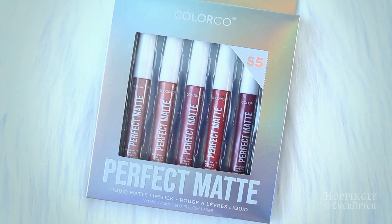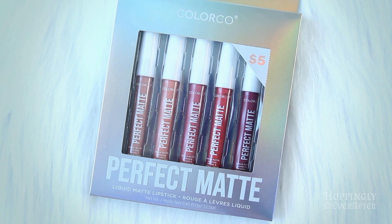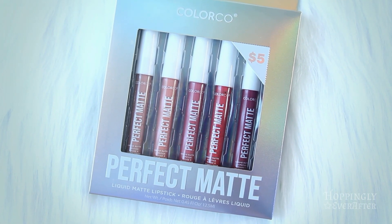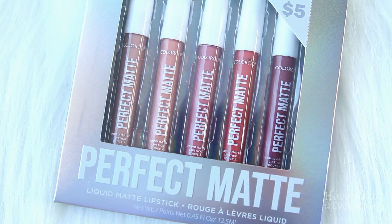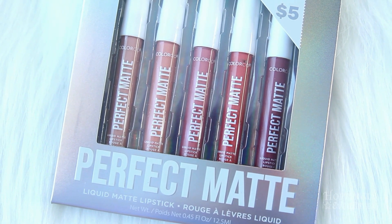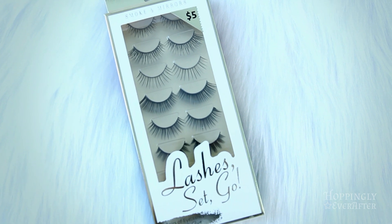Next at Five Below I found these five different colors of perfect matte lip gloss, and these are more of a natural tone which I really like because I don't like super colorful lipstick. I've been mixing some of the colors — I'll put a lighter one on the inside of my lips and then a darker one on the outside. It gives a little bit of contouring.